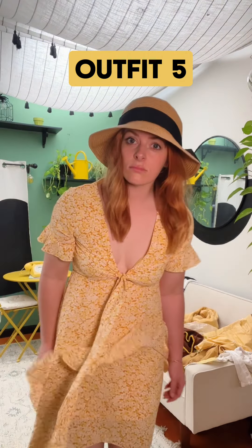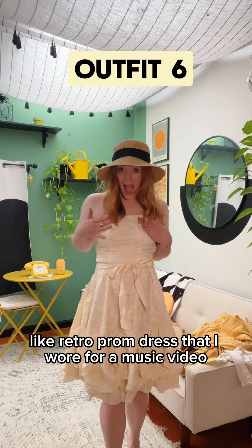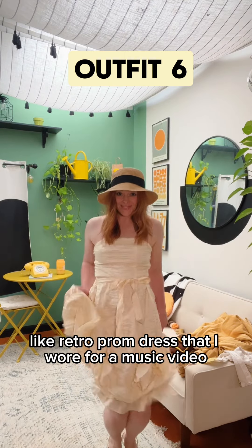You want to know why I wear hats all the time? Because I don't want to style my fringe. I found this super cute retro prom dress that I wore for a music video, and then broke the straps.